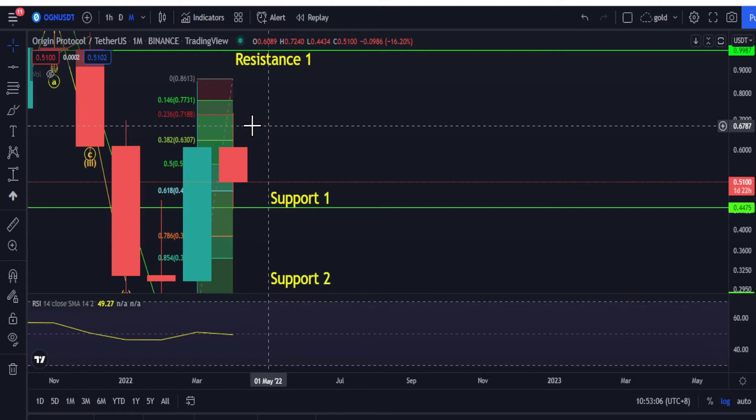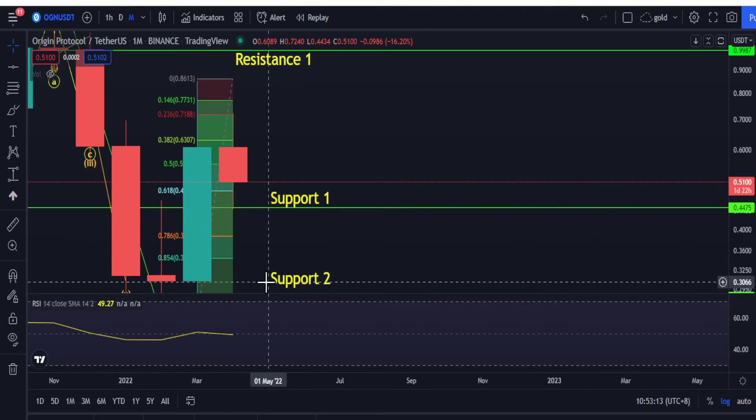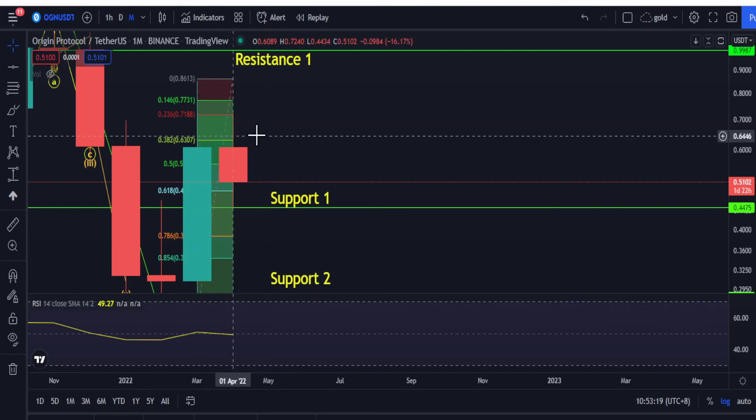What it could do next is either we test and continue to go up, or this might go back down to 30 cents. The good thing is if you bought last month, you have time to exit. Let's go back to the weekly chart.